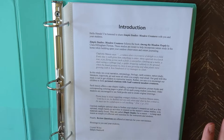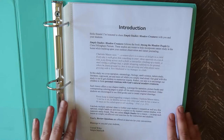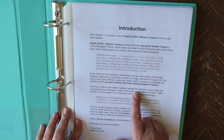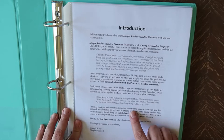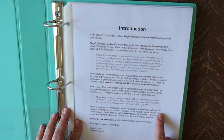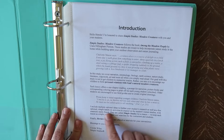She is a Christian and there are references to God in this curriculum, but I would say you could easily use this as a secular family. Each lesson offers a one-chapter reading, a prompt for narration, picture books, and corresponding coloring pages to print off for each young student. Older students are encouraged to use field guides and to create original drawings. She includes multiple optional ideas to further your student's research as well as a few optional simple hands-on activities using materials easily found.